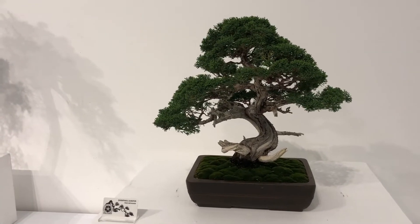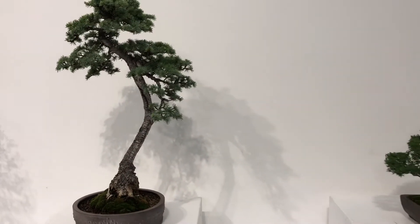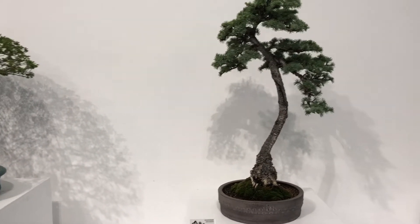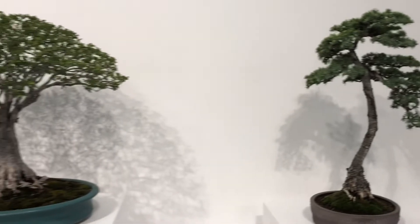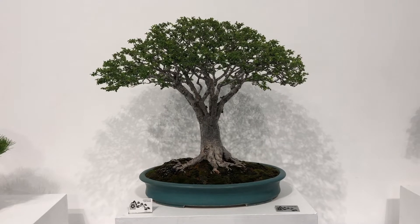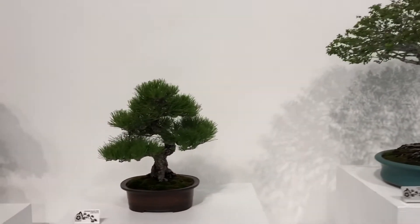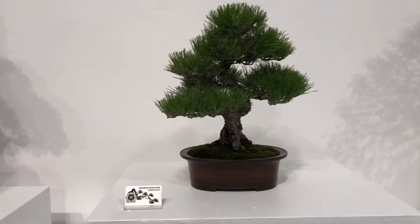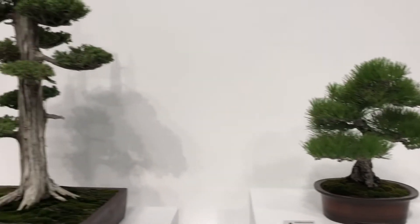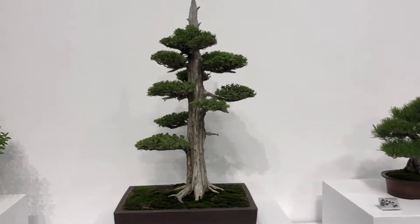Some taku from Ben Morihara. Atlas Cedar from Katniss Benson. One of the original trees from Tanaka — love the pot. Japanese pine.